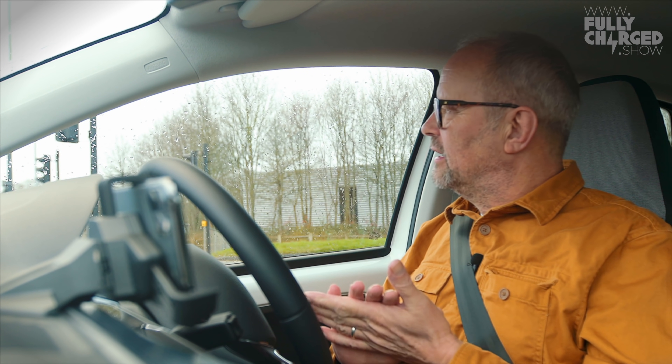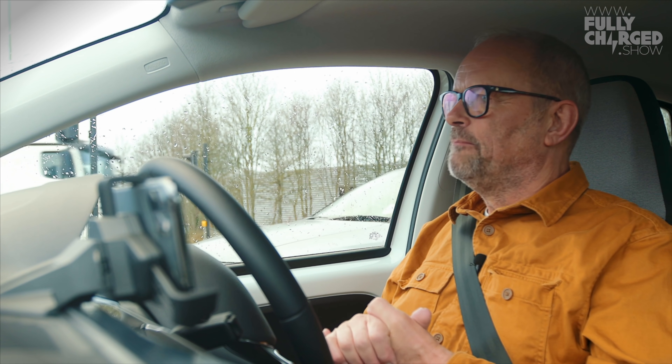I'm going to go back a bit and recap some of the things I knew about the e-up when I first drove it. Back in 2013 actually - I drove it and put the show out on Fully Charged in 2014.